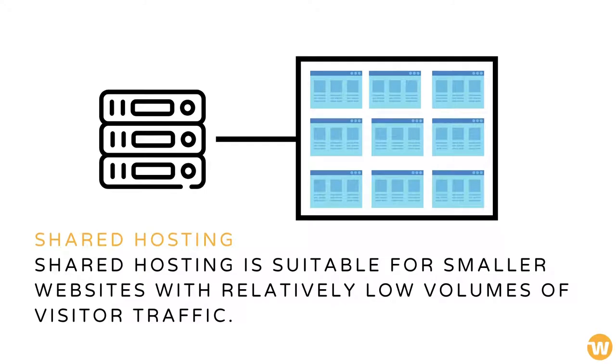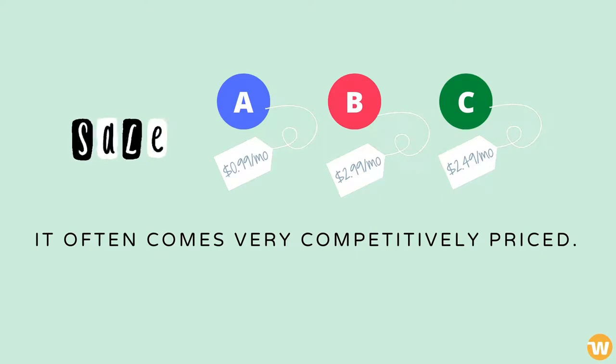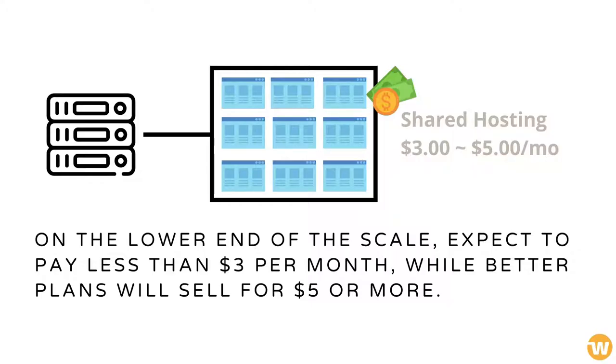Shared hosting is suitable for smaller websites with relatively low volumes of visitor traffic. It often comes very competitively priced. On the lower end of the scale, expect to pay less than $3 per month, while better plans will sell for $5 or more.